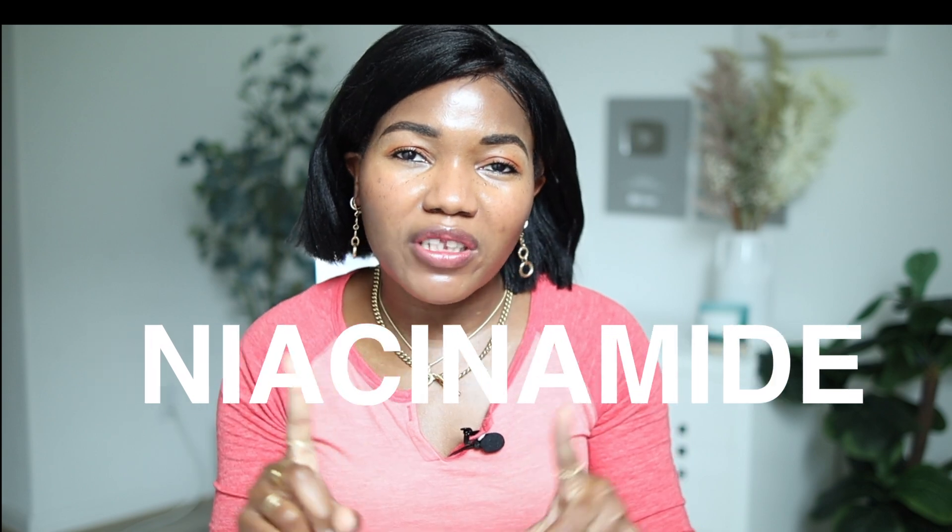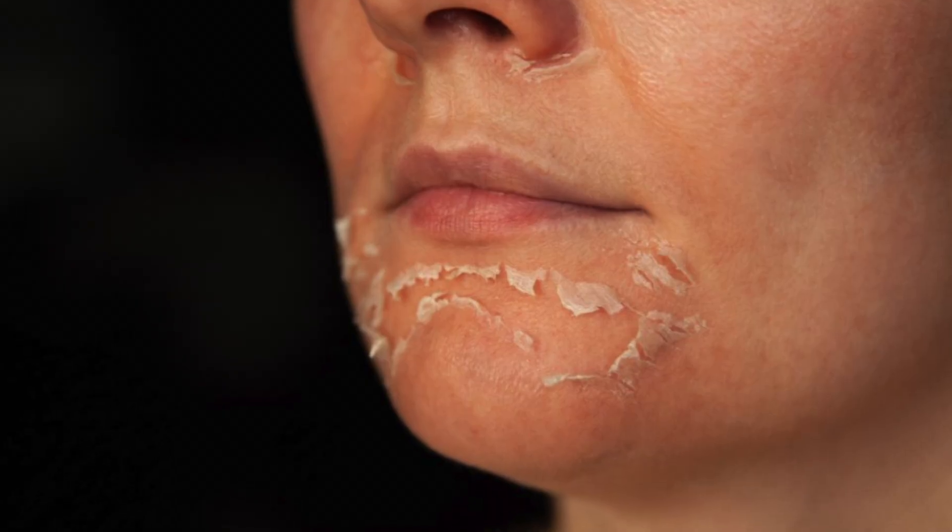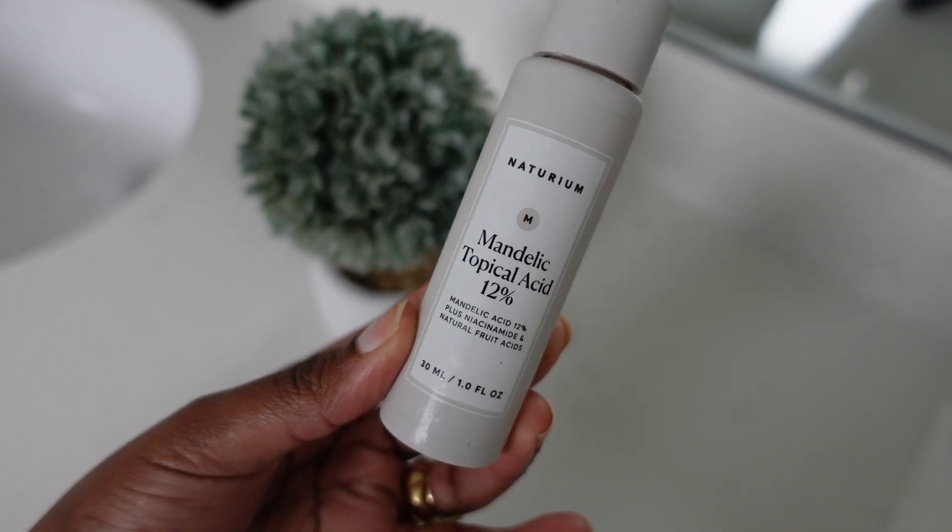Niacinamide is very important in your Vitamin A because it helps fight the side effects. Vitamin A can be very rough, especially when you're just starting out. If you want your skin to really be smooth and accept the Vitamin A with less irritation, try adding niacinamide.